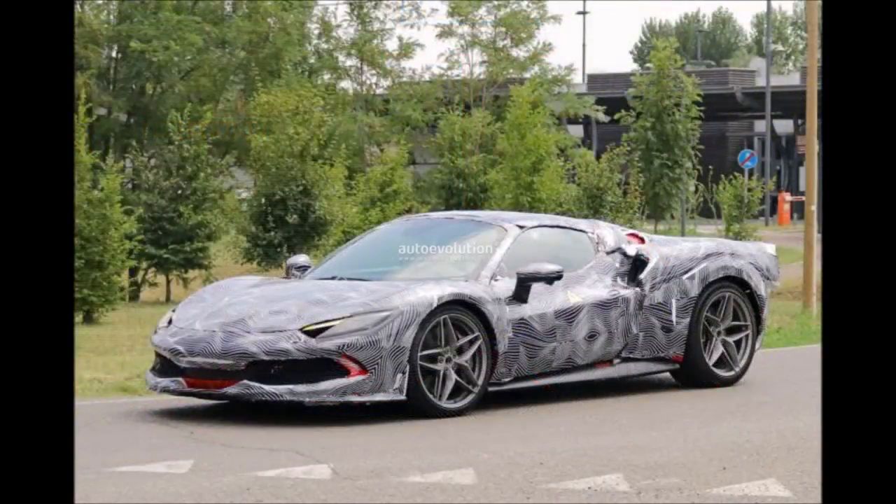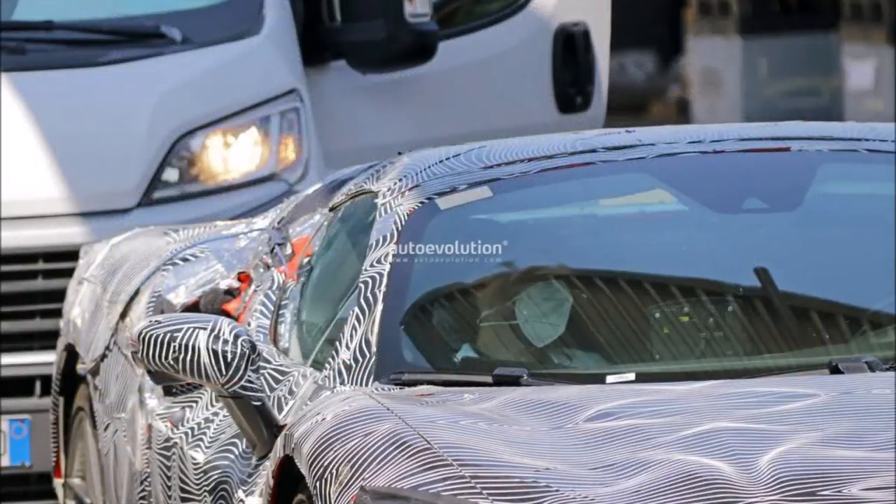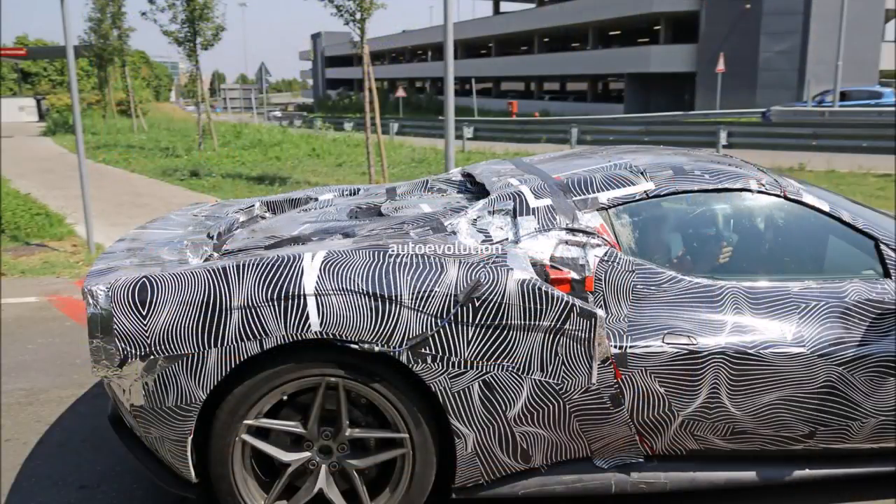Unfortunately, these are the only things we know about the alleged 296 GTS at the moment. In the coming weeks, more details will be published online, including additional spy photos and the first renders showing what it will probably look like in its final appearance.